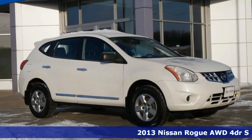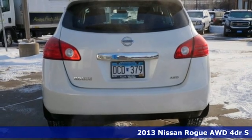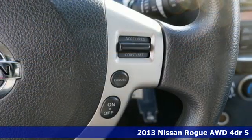It's a 2013 Nissan Rogue. Long, tall, or wide, there's plenty of cargo and passenger space inside this sharp-looking crossover.